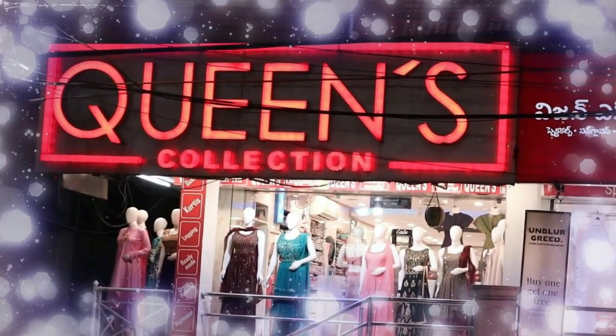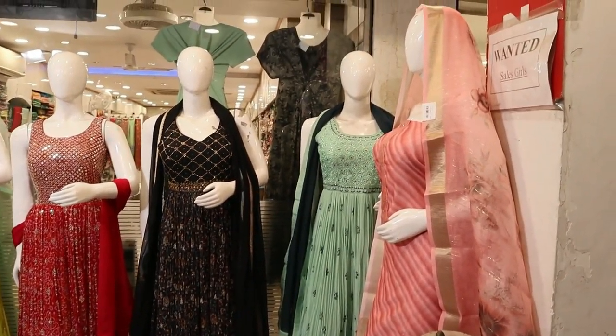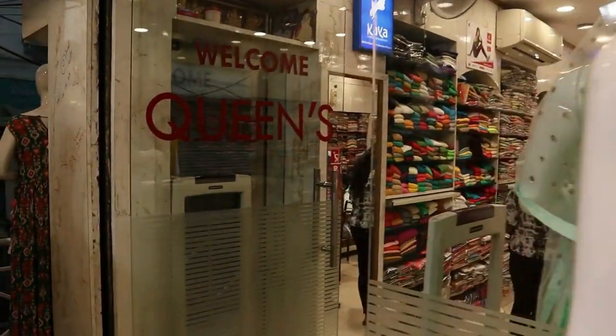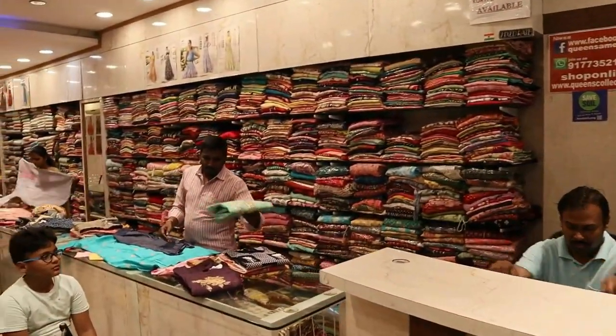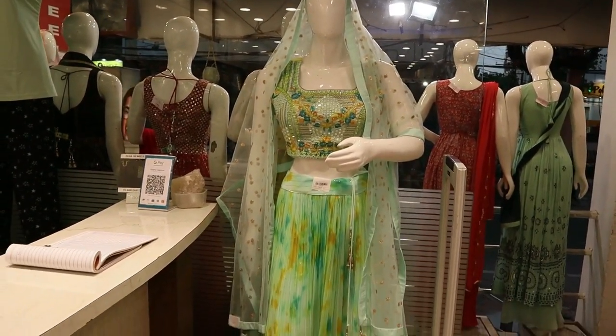Hi friends, welcome to Queen's Collection, your fashion destination. Thank you for your continued support. Today's video features fancy dress varieties with stitching options. We offer worldwide shipping and free delivery across India. The varieties shown today are available for maximum one or two days, so don't miss out.